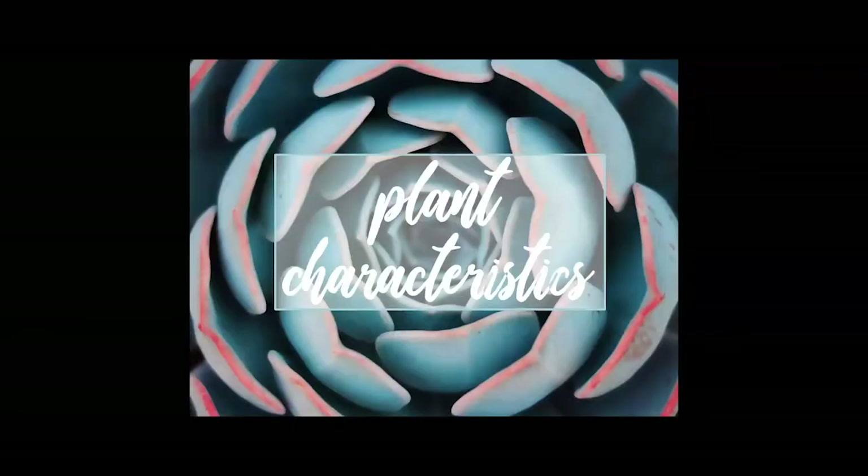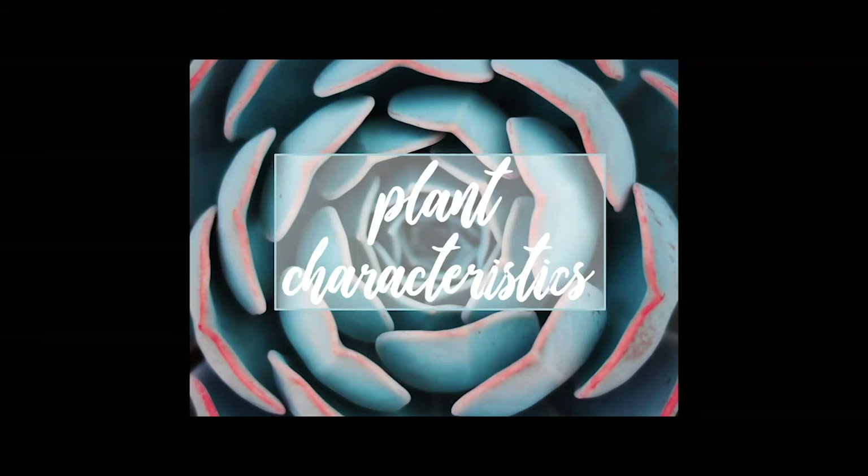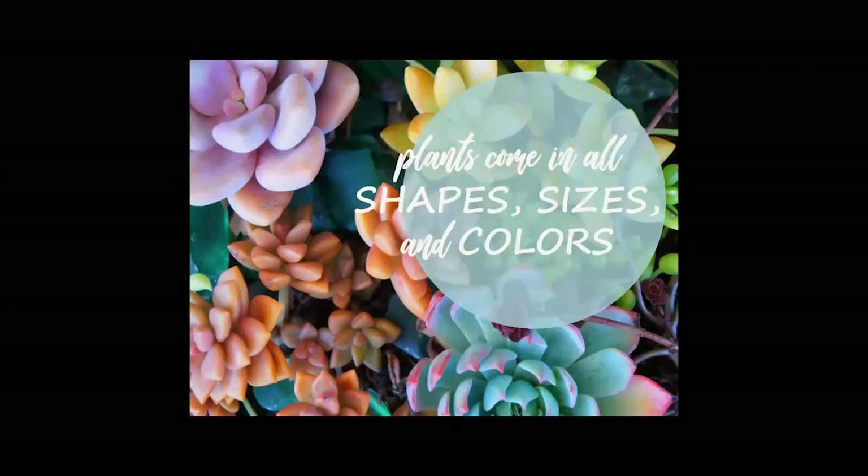Let's look at some of the plant characteristics of succulents — why they are so unique in the plant world. Succulents come in a range of shapes, sizes, and colors. We have plants with pointed leaves, yellow leaves, orange, pink, blue, and green. They come in all different varieties. You can get different textures and different colors to really add to the look of your home or office.